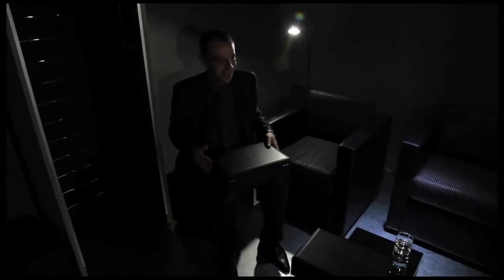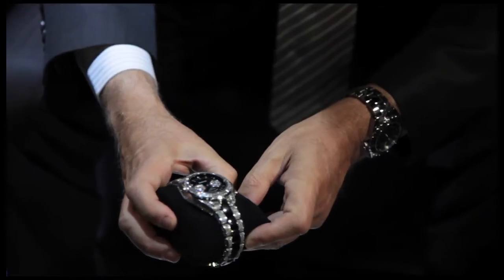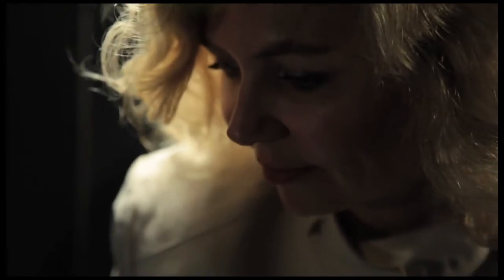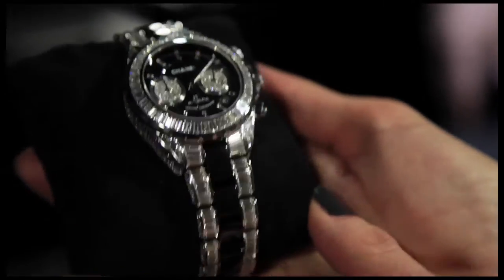We also have a spectacular diamond-set piece. This is a chrono, as you can see, and it's fully set with baguette diamonds all around. Baguette diamonds are usually more expensive than other cuts — because of the loss that you get, because of the setting, which is extremely precise — when you want to have this kind of aesthetic where you don't see anything else. There's no metal on it at all, only the diamonds. The brightness and light of the baguette diamond is really specific.